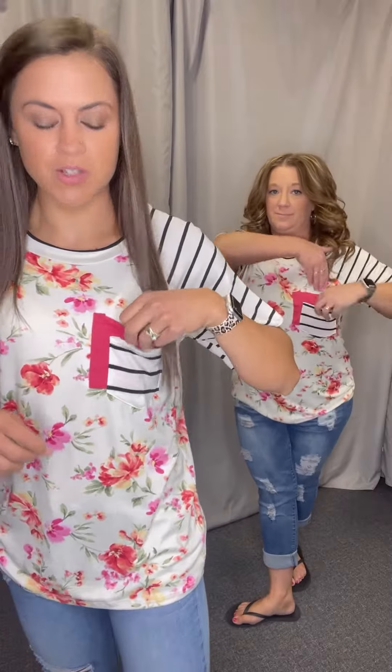Hey guys, look at how cute this is. Loving the bright white floral pockets. This is really fun. It has floral on the body, stripes on the sleeves, and then it's a double pocket — it has that pink pocket and then a striped pocket. The floral is just all around.